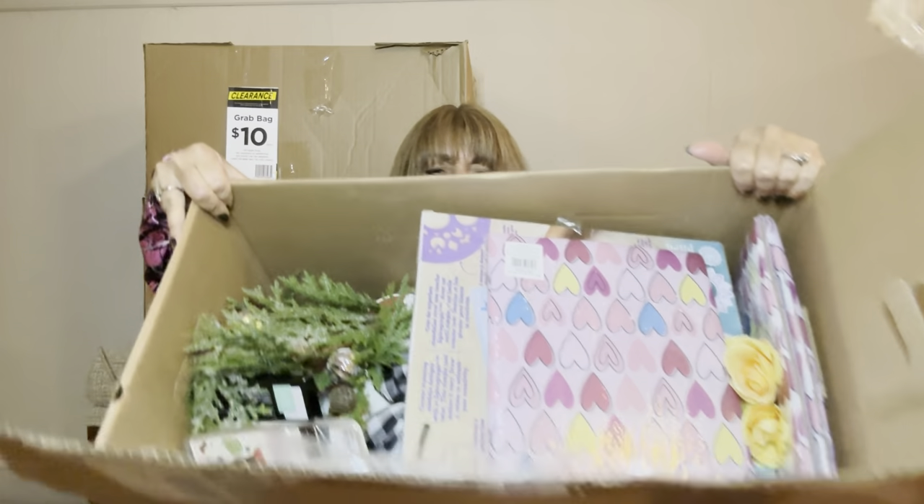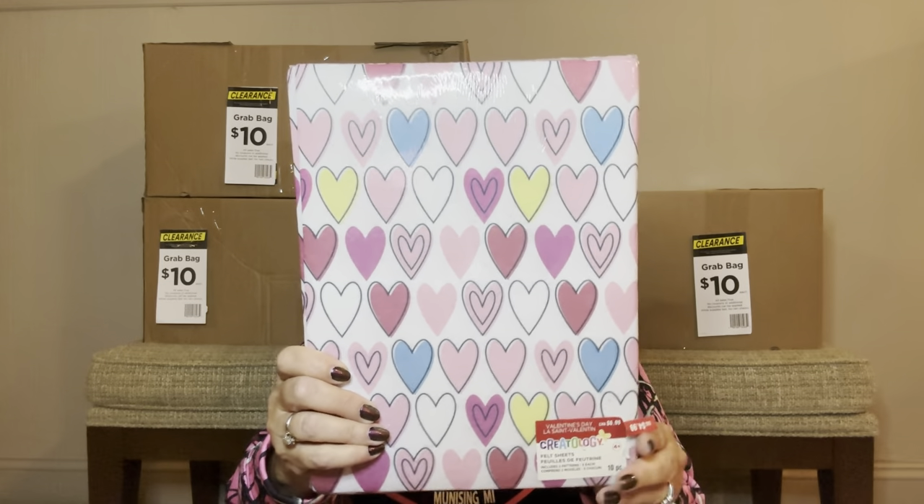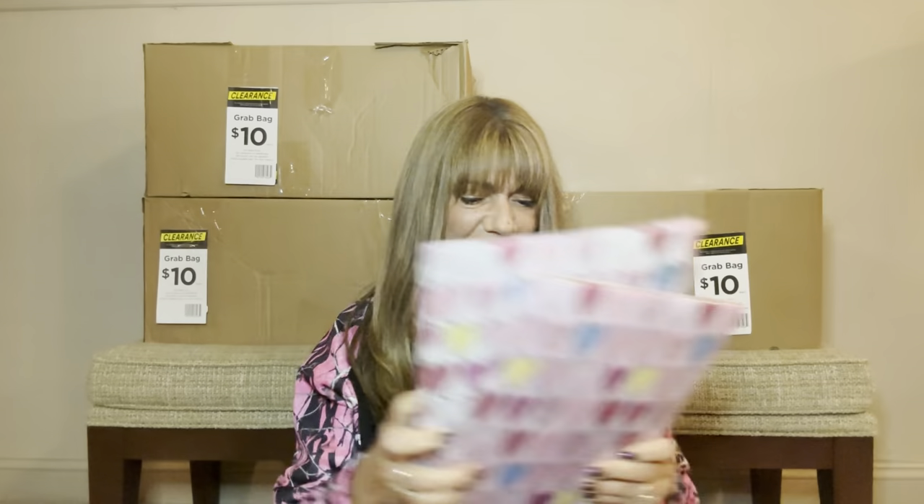Here is our first box — you can see it is pretty full. First of all, we have these felt sheets — this actually goes for $4.99. So we've got some little hearts here, and we have another set of those, and another set of those.